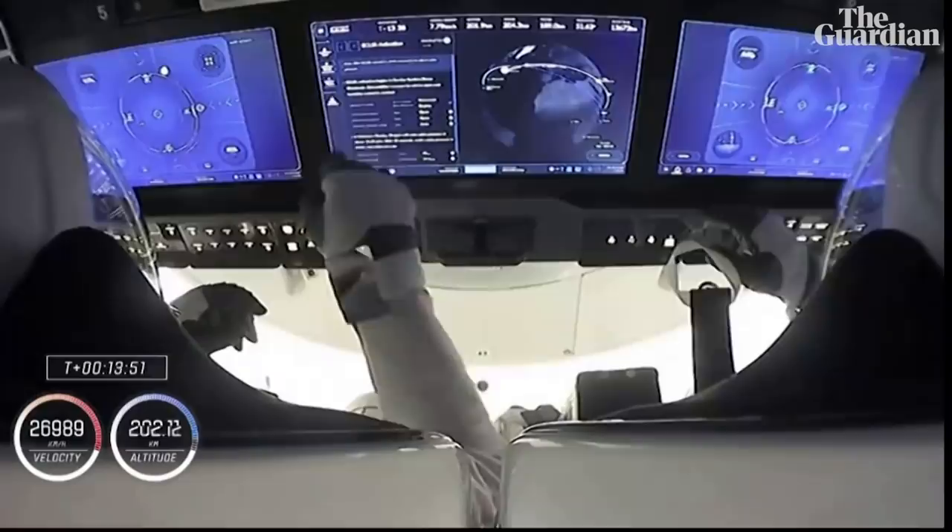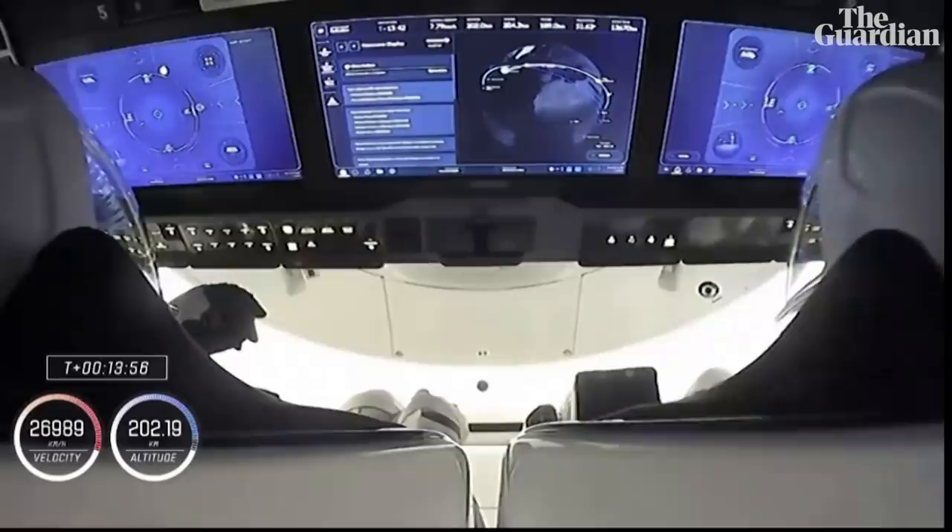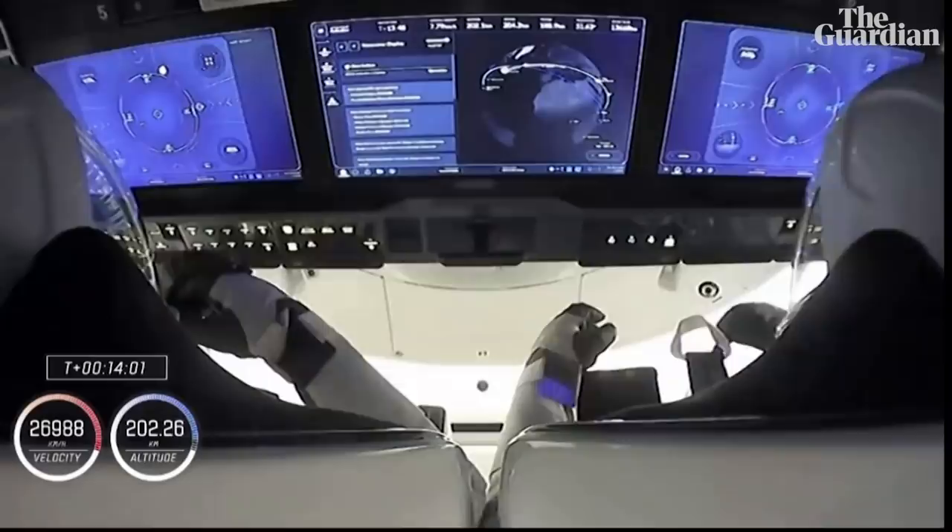Confirmation from teams on the ground and the crew. You can see them monitoring those three display panels, monitoring their journey to the International Space Station and where they are in the world right now — or over the world.